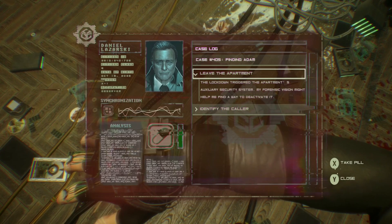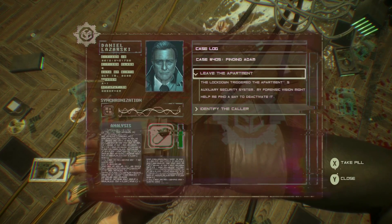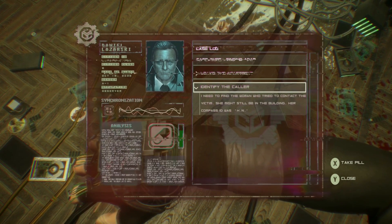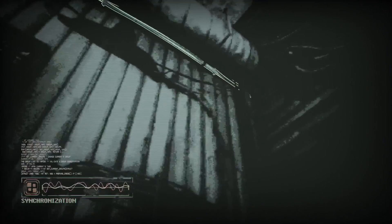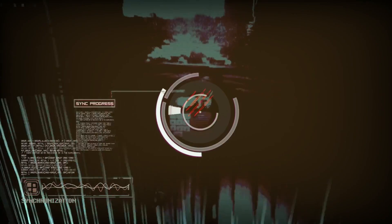The lockdown triggered the apartment's auxiliary security system — forensic vision might help me find a way to deactivate it. I need to find the woman who tried to contact the victim. She might still be in the building. Her compass was HN. So it goes into here — that's the security panel.